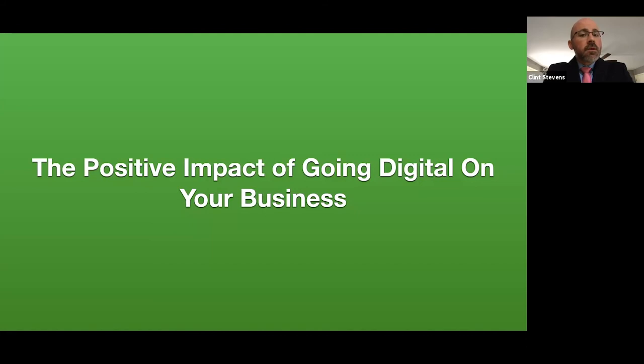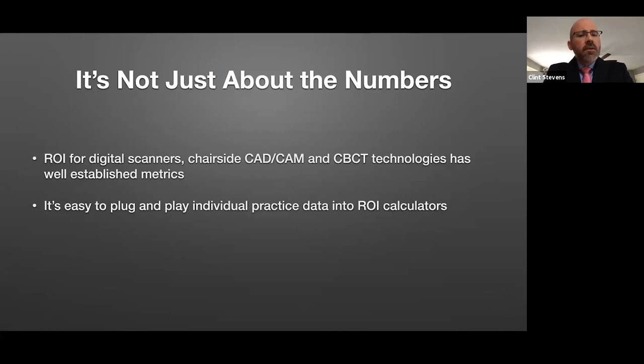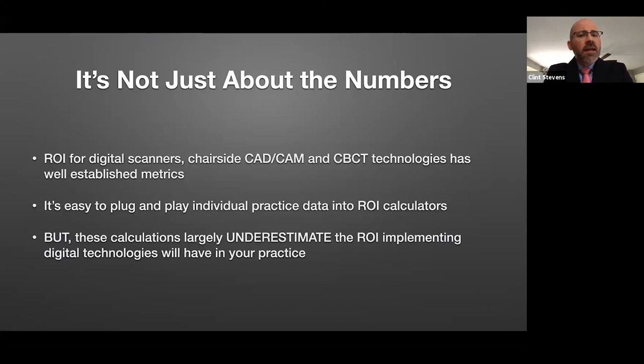I'm in private practice, and I expect many of you are too. Sometimes it's problematic figuring out how to integrate this type of technology into a business. I'd like to provide a little perspective on that. First, it's not just about the numbers. The nice thing for you — unlike when I was integrating digital technologies — is that you can go to a manufacturer or distributor and they all have return on investment calculators. They can take numbers from your practice, plug them in, and show you exactly what the economic effect is. That's a good thing to do. But I would caution you that I think these calculators woefully underestimate the impact of going digital on your business from several respects.